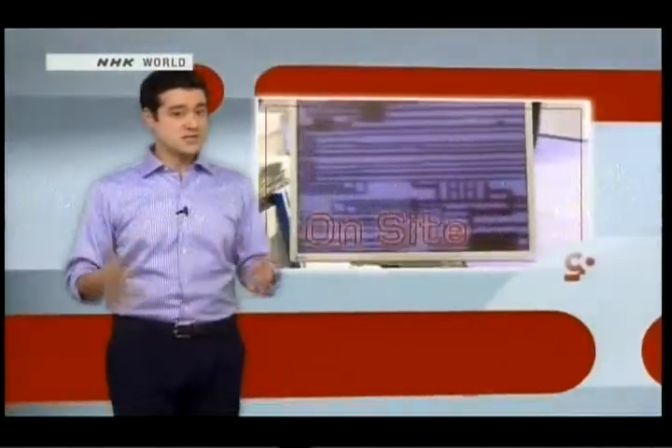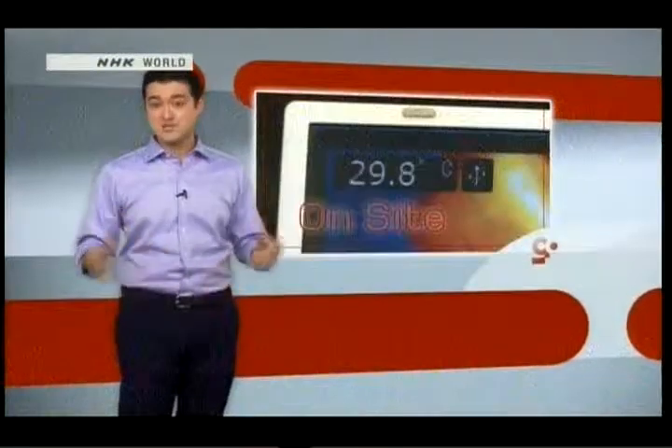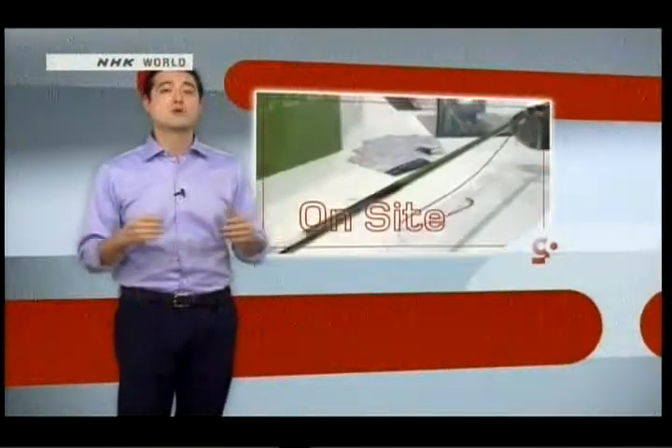Bacteria and viruses aren't the only things out there too small to see. These days, a number of really, really small things are actually man-made. Reporter Brian Hughes tells us more from Nanotech 2014.